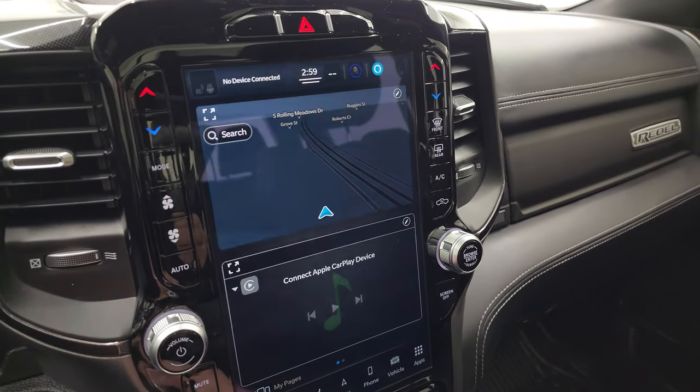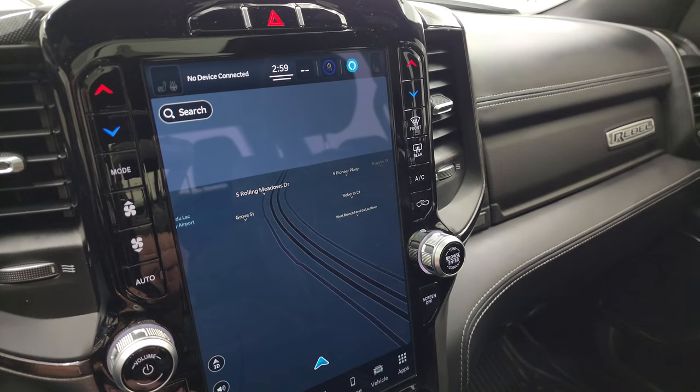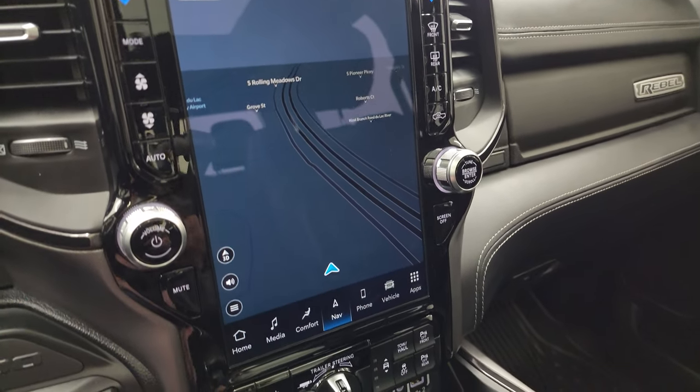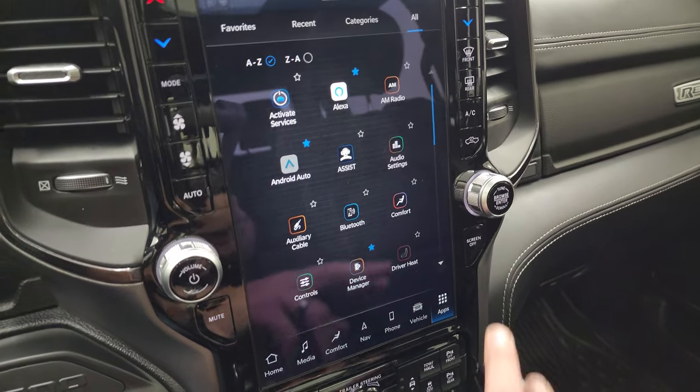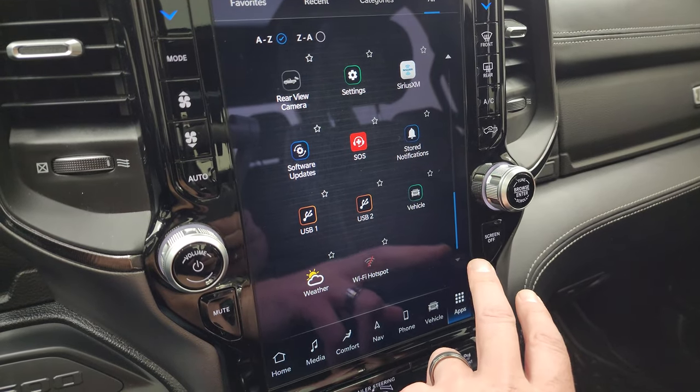You get AM, FM, and Sirius XM radio capabilities. This one does have the factory navigation system — there's Highway 41, that is working nicely. You have all your different apps on here, including performance pages, which I thought was pretty cool.